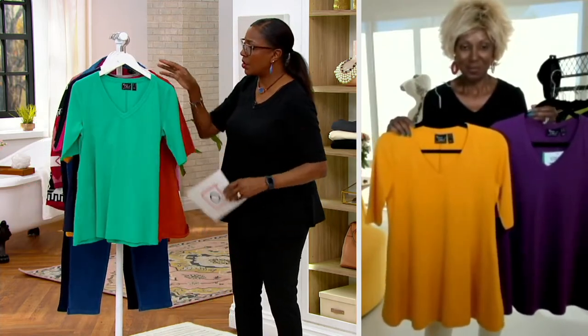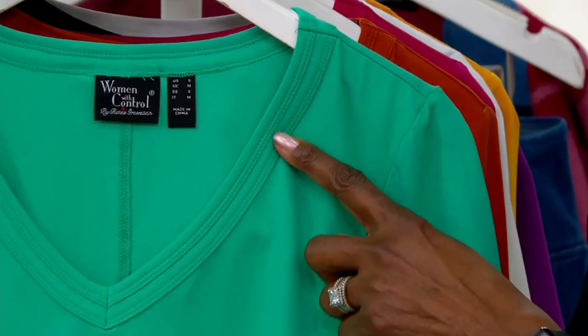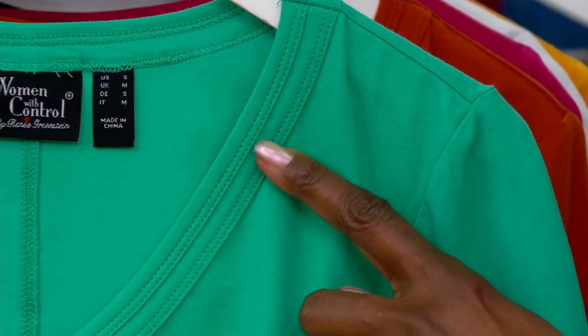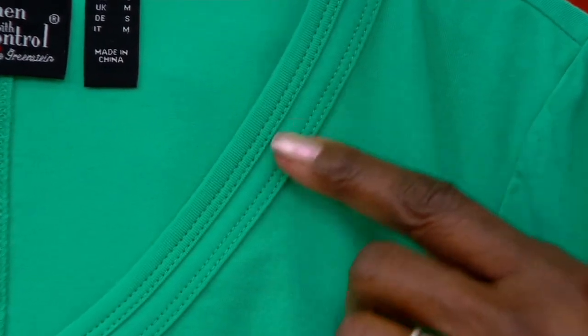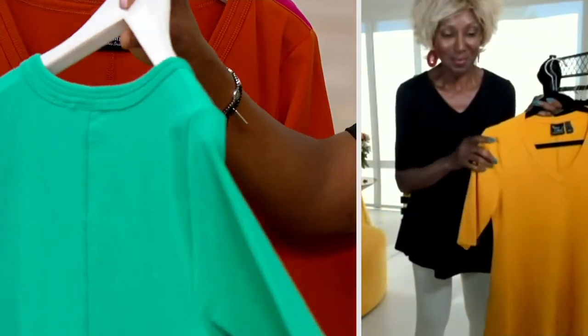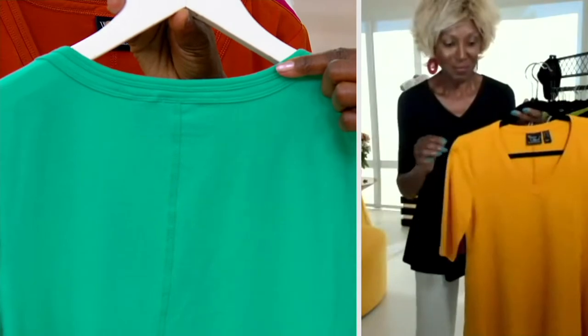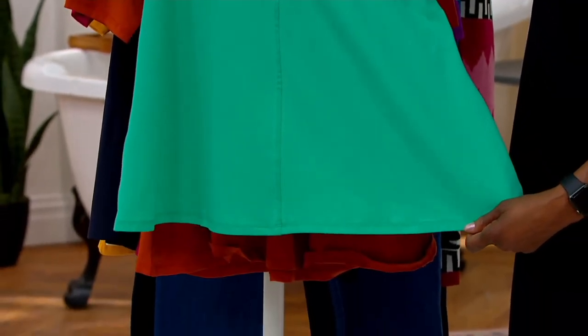Starting at the top and working down — there's a double needle stitch, twice. A great banding and then two rows of double needle in that V-neck, which is fabulous. It really frames the neckline — almost gives a welted, cording effect all the way around the neck. And then there's a center back seam that's also double needle stitched, which helps give that fit and flair. It's all about the shape, ladies — Renee did not skimp here.